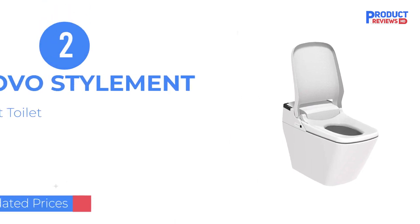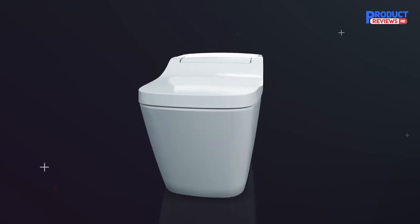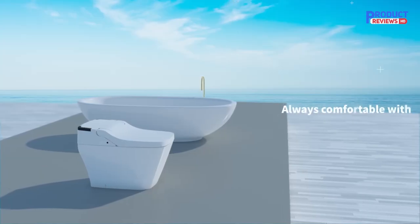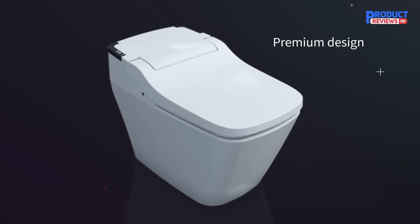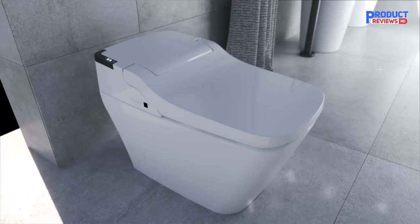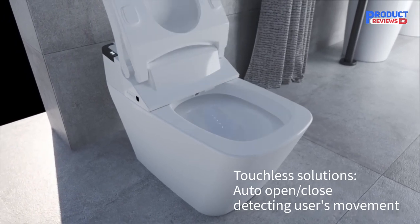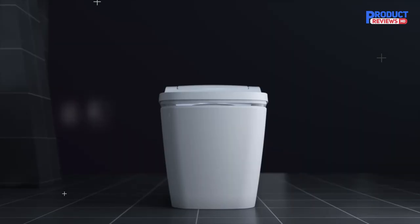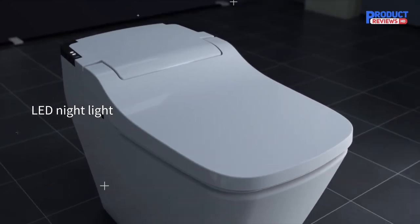Our recommendation number two is the VOVO Stylement TCB-090SA Smart Bidet Toilet. The VOVO Smart Bidet Toilet is a great example of an up-to-date, fully functioning, and visually sleek designed smart toilet. It features a white stainless steel design with UV-LED sterilizing light, making it look great in any modern bathroom. One of its outstanding features includes the automatic dual flush — a smart sensor detects whether a small or large flush is needed, providing hands-free operation. It's also eco-friendly, as there is no wasted water while flushing.